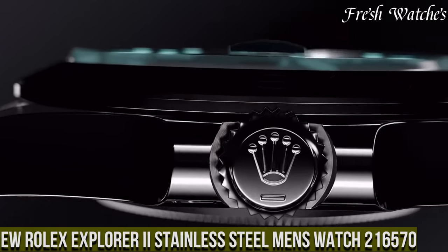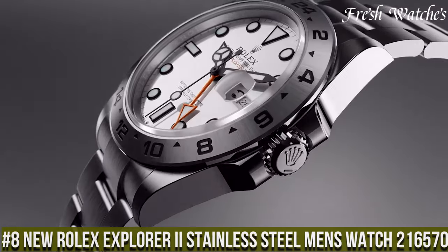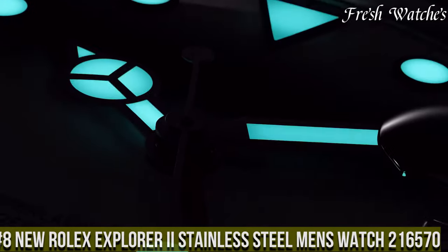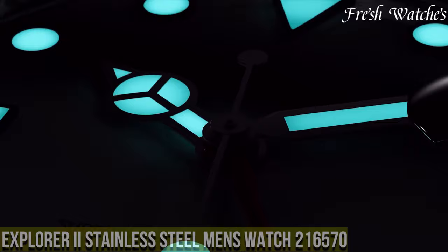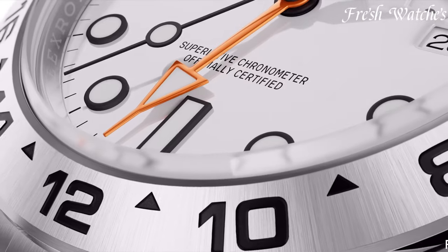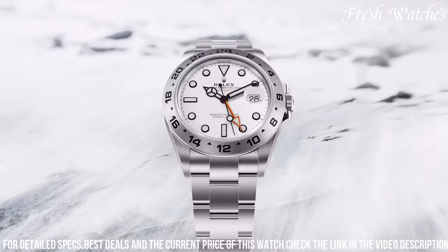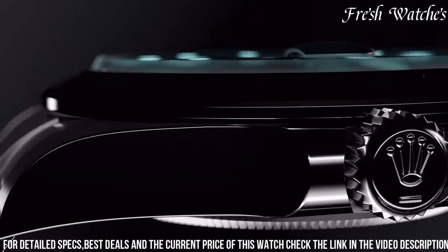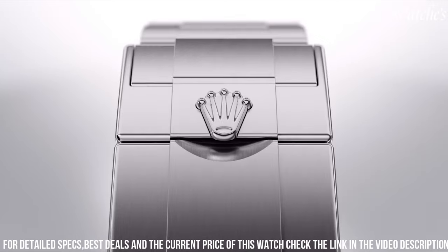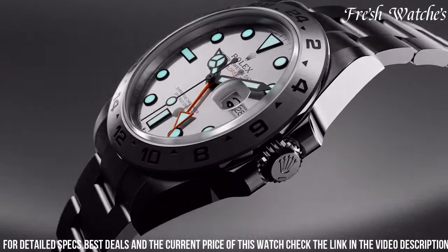Number 8: New Rolex Explorer II Stainless Steel Men's Watch 216,570 — a pinnacle of adventure and precision. This timepiece continues the legacy of the Rolex Explorer collection, embodying the spirit of exploration and robustness. The 42mm stainless steel case, complemented by a stainless steel Oyster bracelet, offers a sleek yet resilient design.